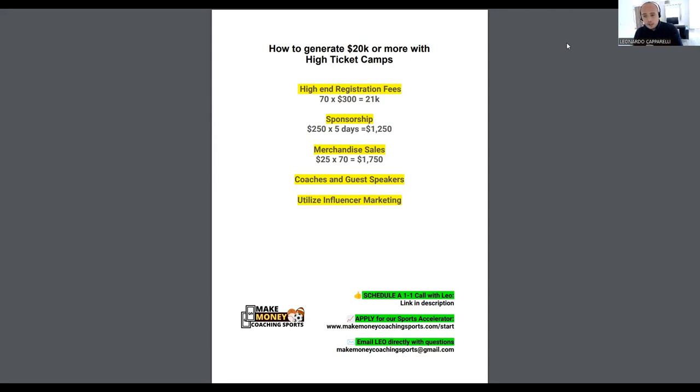With simple math on sponsorship: if you charge $250 per day times five days, you're making an extra $1,250 on top of the $21k from registration fees. So already we've made more than $22k just from high-end registration fees and sponsorship.